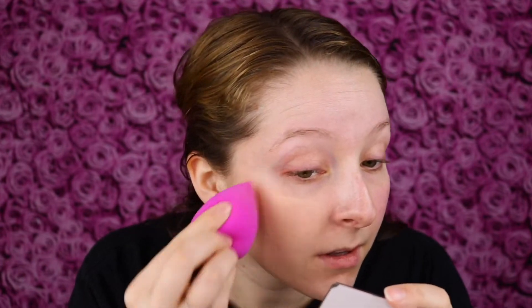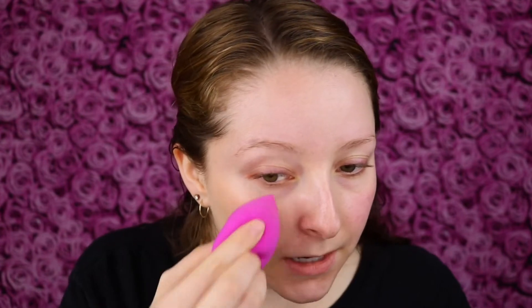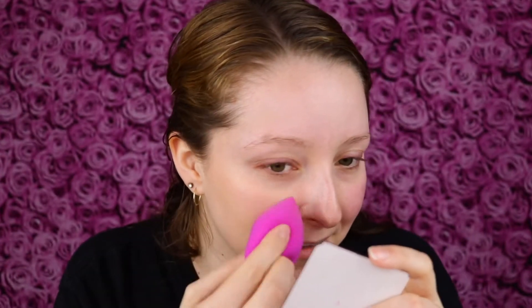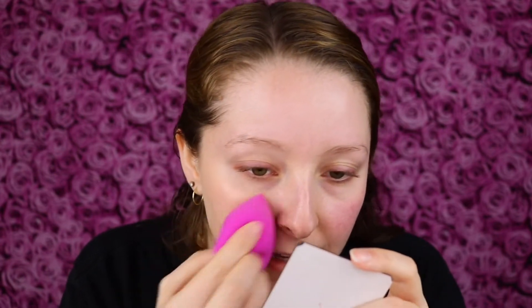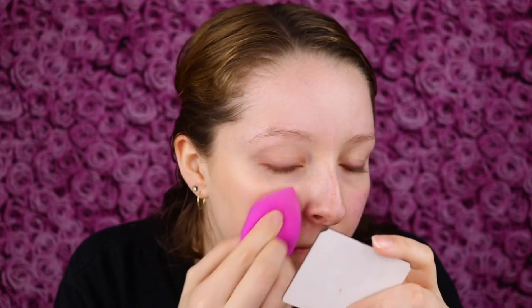I'm going to layer up a bit more over this redness. I think this does layer up, so I'm able to build up some coverage. And truly, this looks great on the skin. Like it looks skin-like — it really looks like it's just melting in. It looks smooth. The color is decent.